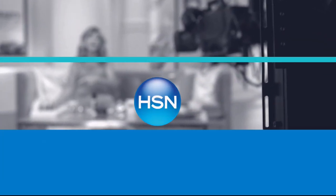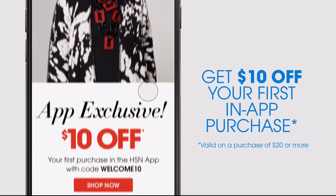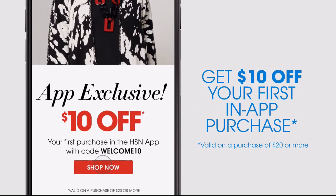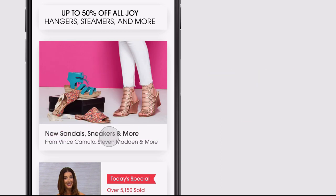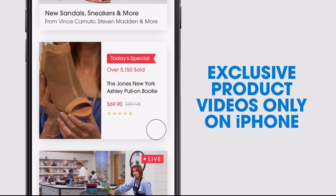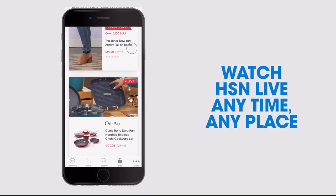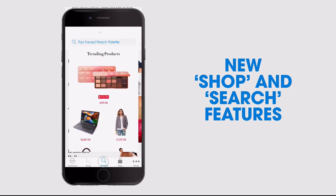Don't miss a thing with our HSN app, available on Apple and Android devices. Get $10 off your first in-app purchase with code WELCOME10. Opt in to push notifications for early access to exclusive app-only deals. Shop faster than ever with exclusive new product videos only on the iPhone. Watch HSN live, anytime, anyplace, and the new shop and search features make finding your favorites easier than ever.